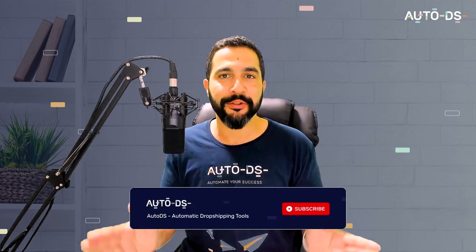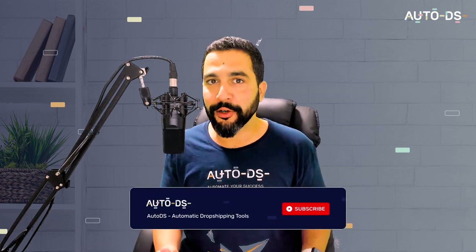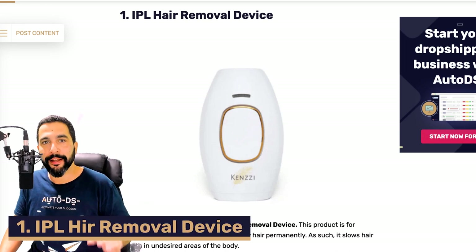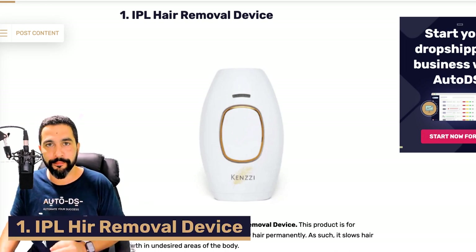If you haven't done so yet, do not forget to subscribe to our YouTube channel to always learn about the latest and hottest topics in the world of dropshipping — product finding methods, strategies, success stories, interviews, case studies, full how-to tutorials, free dropshipping courses and so much more. Coming up first on the list, we've got an IPL hair removal device.